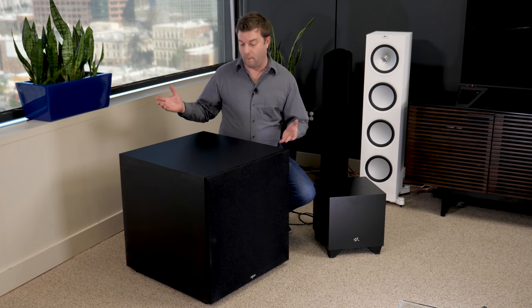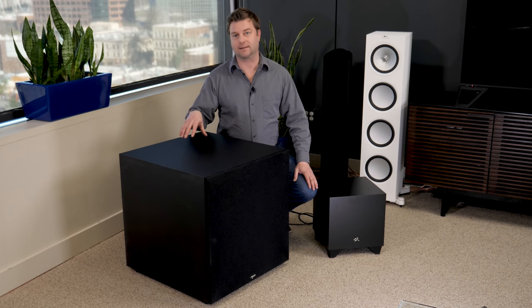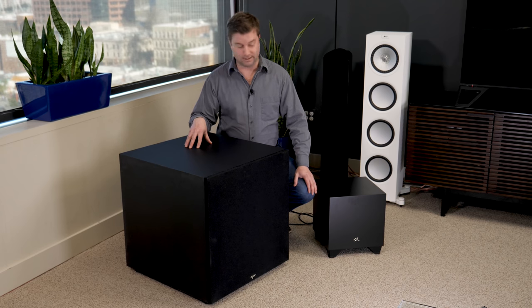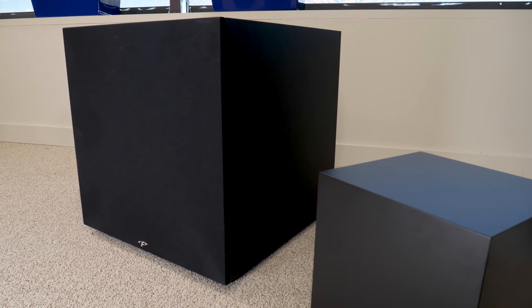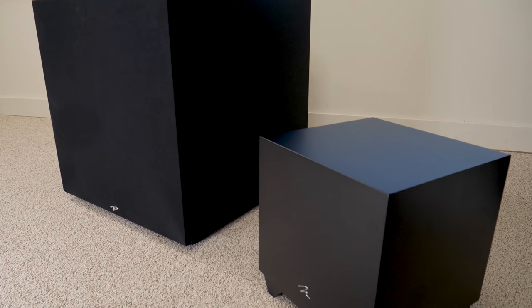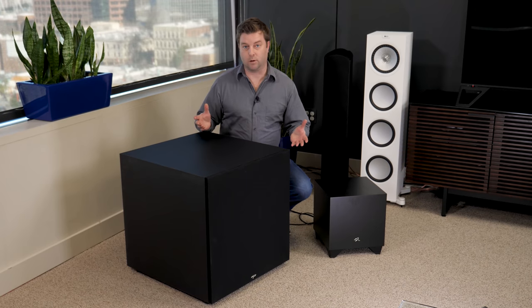But then again, you still have massive tanks of subs like this. This is the Paradigm Defiance X15 and it goes for about $1,500 — eight times the size and twice the price. Both Paradigm and Martin Logan, along with Anthem Electronics, are all part of the same company. So if the same company is making tiny subs and huge subs, what's the difference? Why would you get a huge sub if these little guys are so great? That's what we're going to explore.